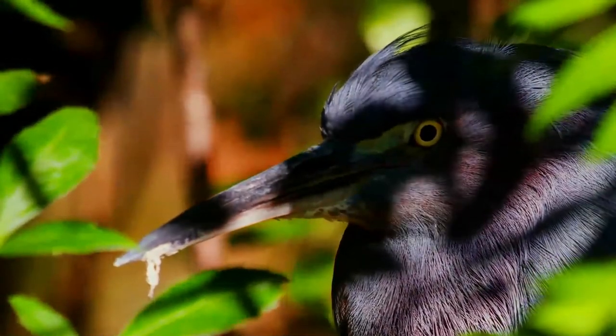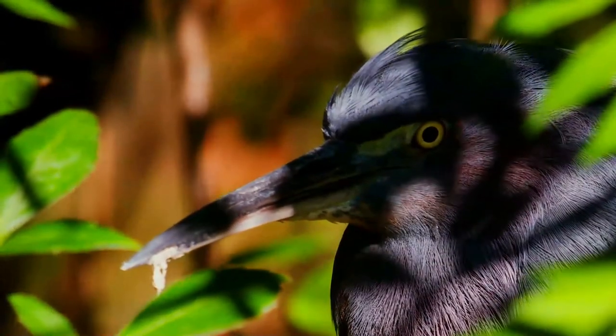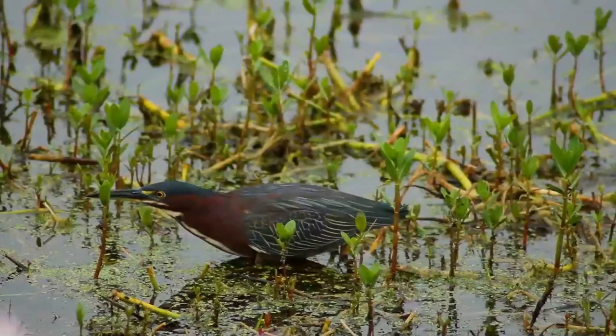This feeding method has led some to title the green heron and closely related striated heron as among the world's most intelligent birds. They are also able to hover briefly to catch prey.